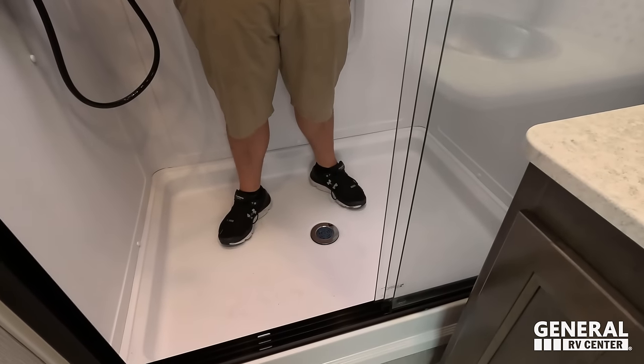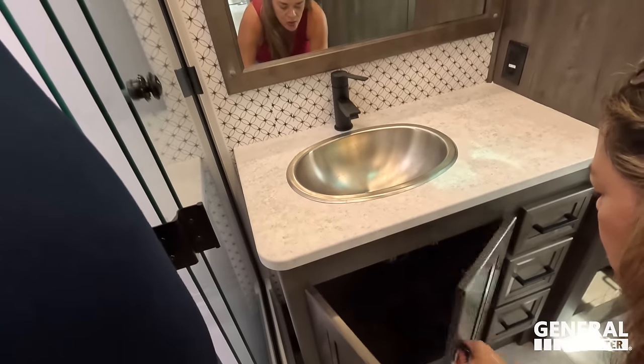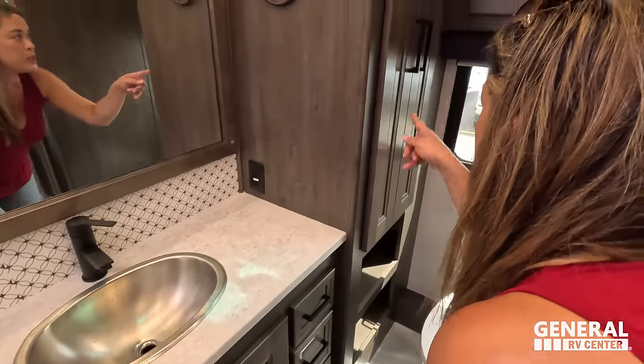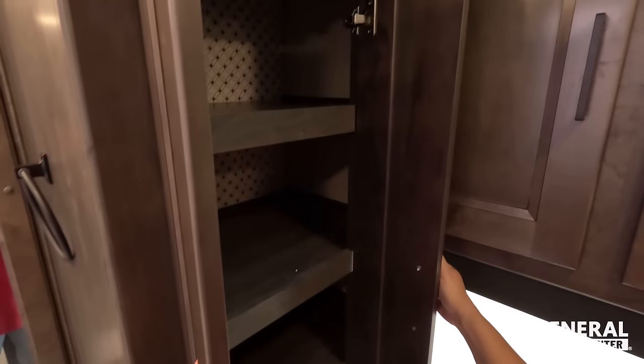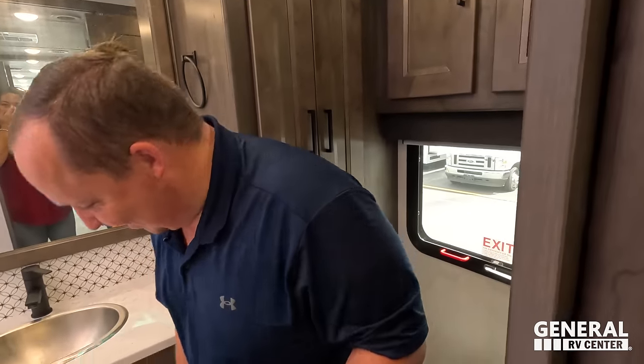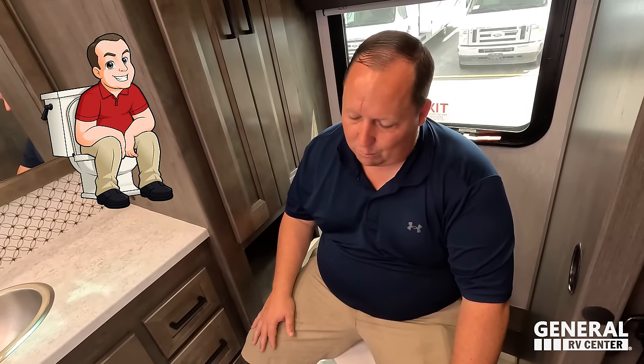The master bathroom shower is huge — roughly 40 by 48 inches. Will, who is six foot three, fit comfortably, confirming this passes the shower test. There's a skylight in the middle. The bathroom also features a nice sink with storage underneath, three soft-close drawers, linen storage, additional storage above the toilet, and the toilet is in a prime position. A beautiful, spacious bathroom overall.